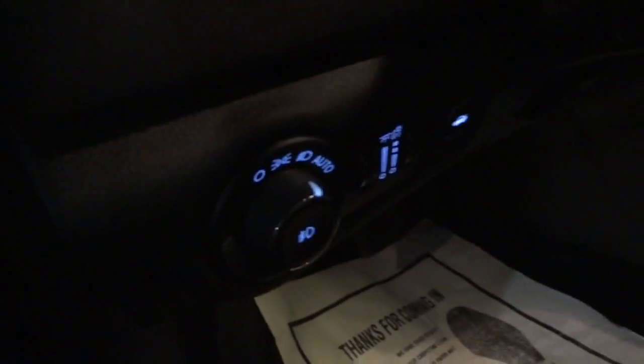Here's the interior — the front. You've got some illuminated buttons here in the door. You don't see any illumination on the rest of the door, but these are illuminated floorboards, very illuminated right now with the door open.